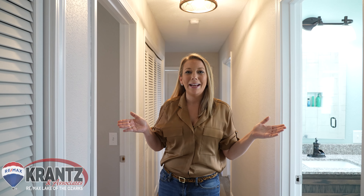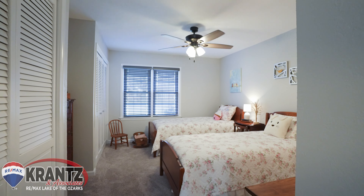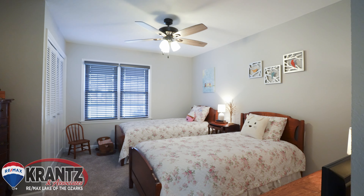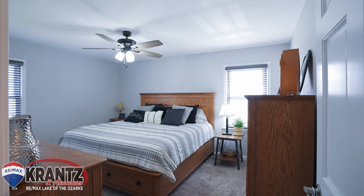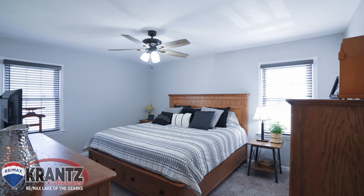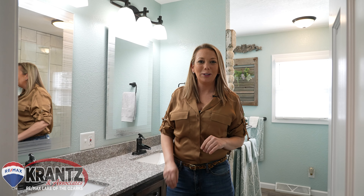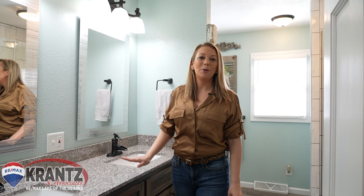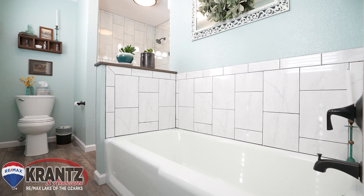Follow me down the hallway to find a ton of closet storage and three guest bedrooms with a beautiful custom bathroom. In this completely remodeled and updated bathroom, you'll find a double-sink custom vanity, tiled glass walk-in shower, and a soaking tub.